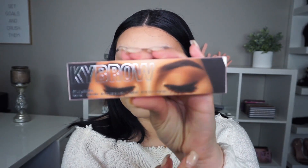Let's open up the box — the packaging is so cute! I love how she has her brows and her eyes on it. I love this makeup look, it's so pretty. I just love how Ariel does her brows, they look so pretty.